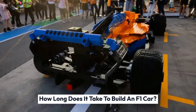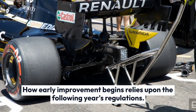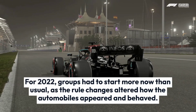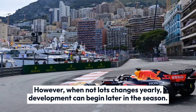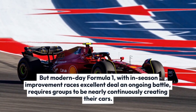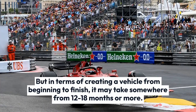F1 groups commonly start car development for their next car while their current car is still racing. How early development begins depends on the following year's regulations. For 2022, teams had to start earlier than usual as the rule changes altered how the cars appeared and behaved. However, when not much changes year to year, development can begin later in the season. Modern Formula One requires teams to be almost continuously developing their cars, but building a vehicle from start to finish can take somewhere from 12 to 18 months or more.